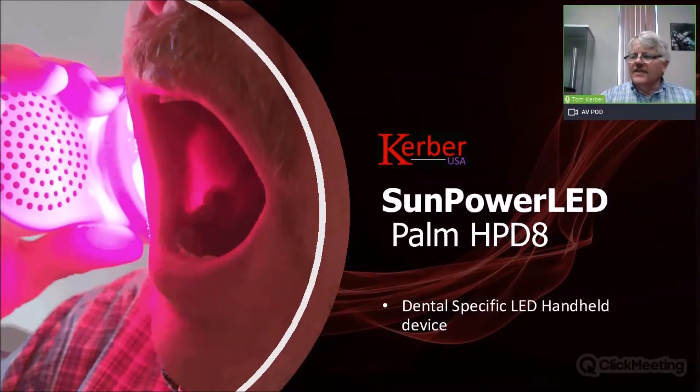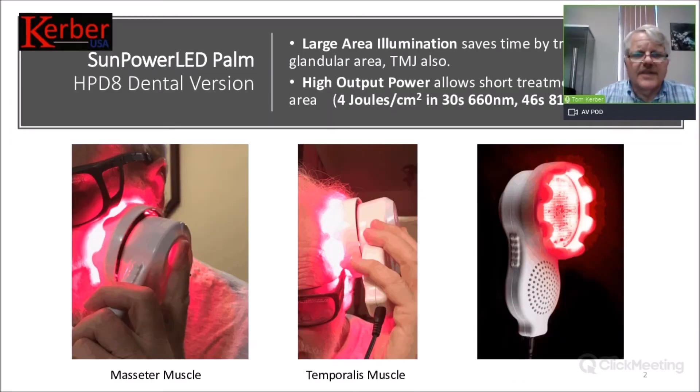The Palm device can be very helpful in practice for many different applications. For example, treating the masseter muscle — the really nice thing about the Palm devices is they have a very large illumination area. That large illumination area allows you to treat multiple areas at the same time. Instead of treating singular areas — 30 seconds here, 30 seconds there — you can treat the whole area at once in 30 seconds.